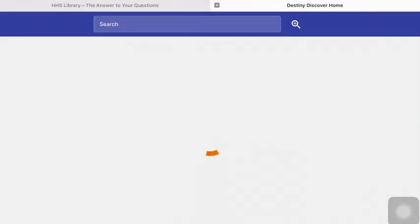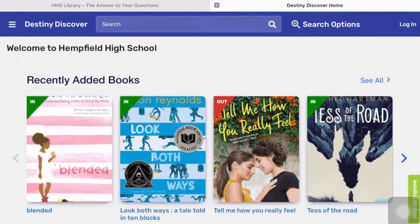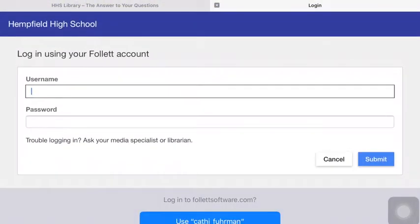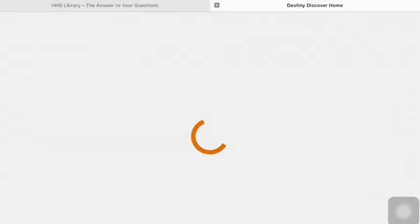It will then open up Destiny Discover on your iPad. In the upper right-hand corner, please click Log In. Log in using your username and password. Please make sure it says Hemfield High School.